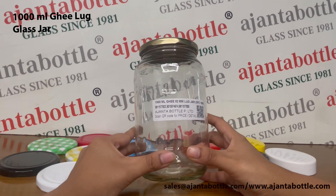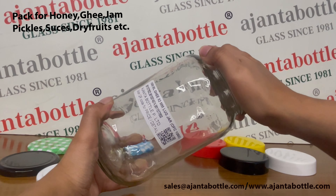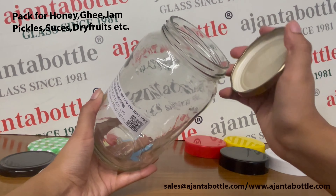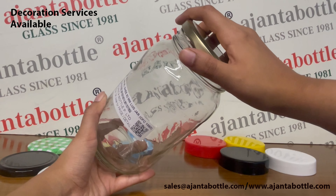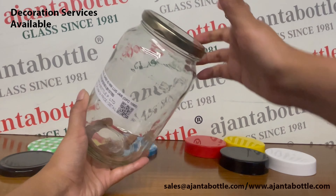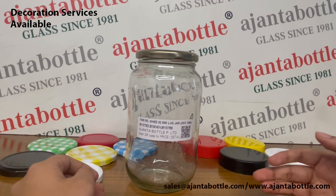This is our 1000 ml ghee glass jar. These glass jars are used for storing ghee, honey, jam and preservatives. Ajanta Portal provides glass decoration services like printing, coating, foiling and frosting along with these glass jars.